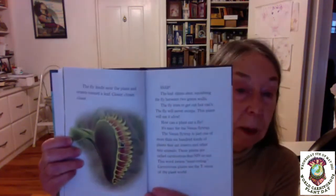How can a plant eat a fly? It's easy for the Venus flytrap. The Venus flytrap is just one of more than 600 kinds of plants that eat insects and other tiny animals. These plants are called carnivorous — the word means meat eating. Carnivorous plants are the T-Rexes of the plant world. Eating bugs might seem like a strange thing for a plant to do, and it is. Most plants get everything they need to be healthy from sun, rain, and soil. But insect eating plants grow in very poor soil. They make up for this by eating bugs.